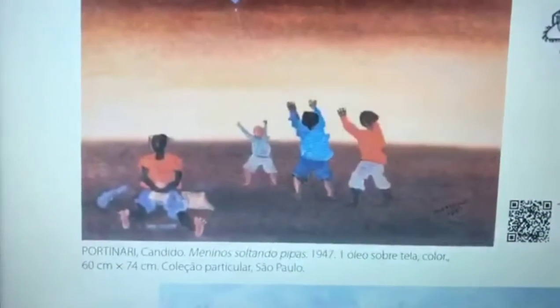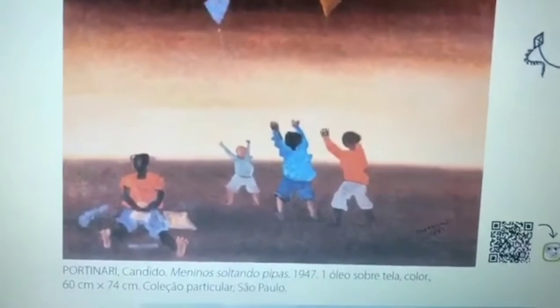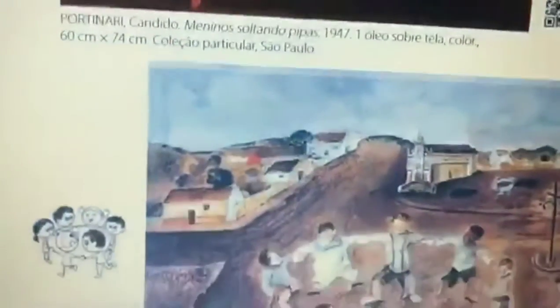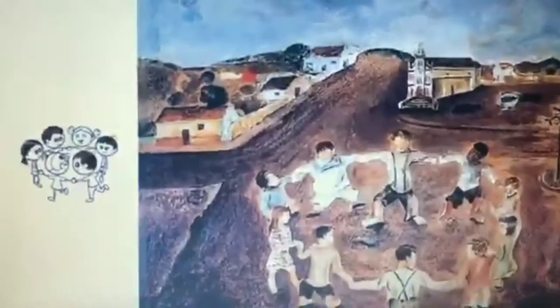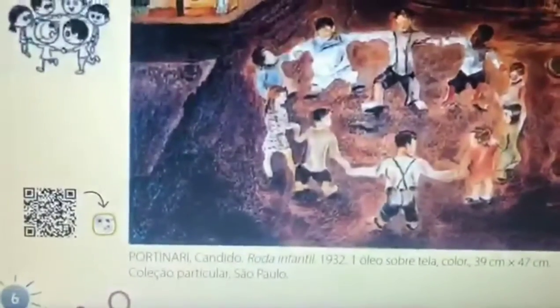Na próxima página tem uma outra brincadeira. Que brincadeira é essa daqui? Meninos Soltando Pipas, de 1947, também uma obra de Cândido Portinari. Aqui tem uma outra brincadeira — qual seria essa? Brincadeira de roda? Ciranda, cirandinha?